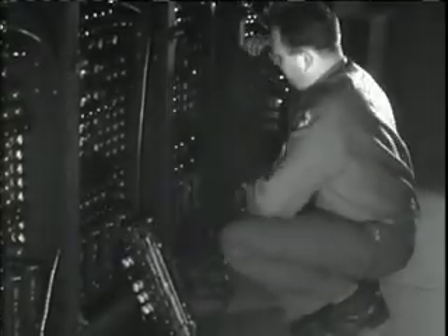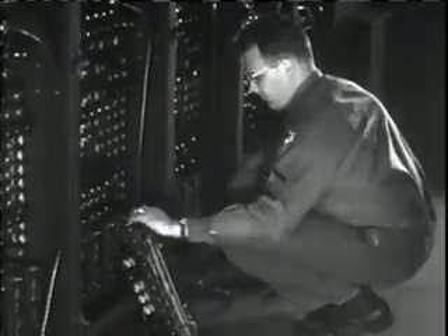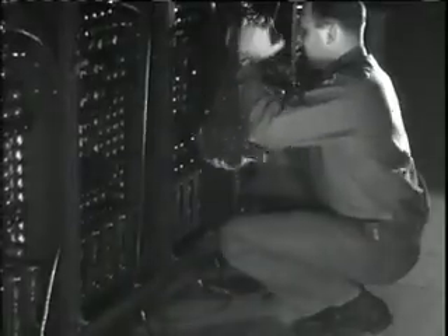Vacuum tubes burn out just like light bulbs. In a machine that contained 18,000 vacuum tubes, at least one had to be replaced every few minutes.